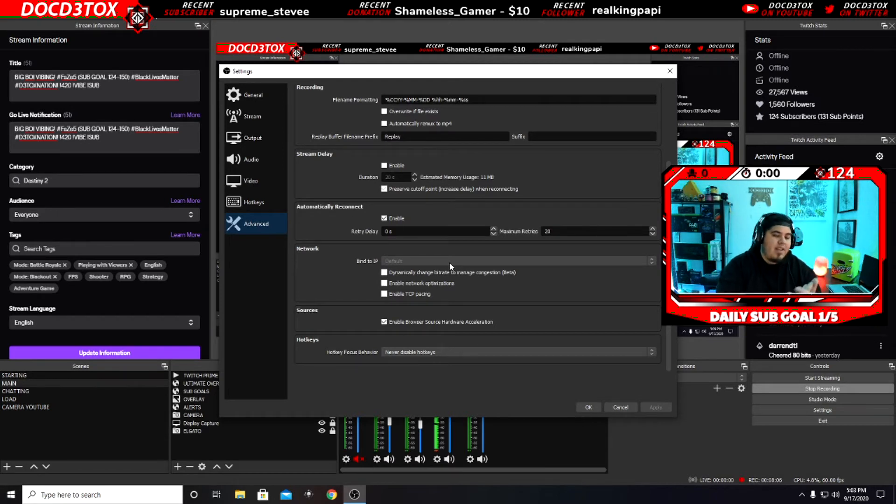Right here you can see it has 'Bind to IP.' I have mine on Default right now because I'm recording and I don't want you guys seeing my IP address. But what you need to do: some of these options have been checked on accident. Make sure you have 'Enable TCP pacing' — disable it. It says it attempts to make RTMP output friendly to other latency-sensitive applications on the network by regulating the rate of transmission, but it may increase the risk of dropped frames and unstable connection. The moment I unchecked 'Enable TCP pacing' and unchecked 'Enable network optimization,' my channel has not dropped a single frame.